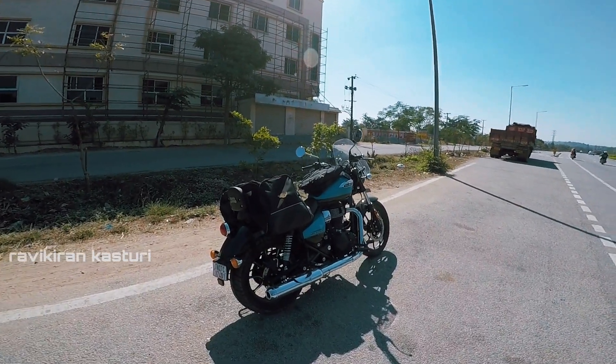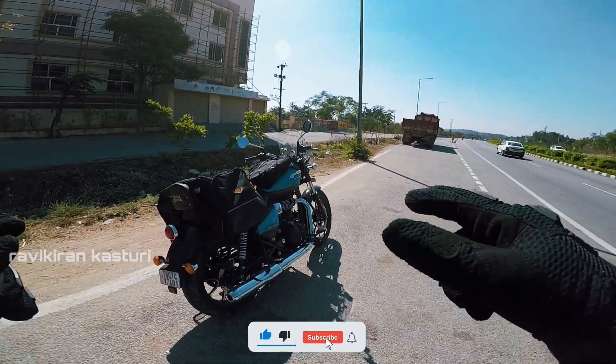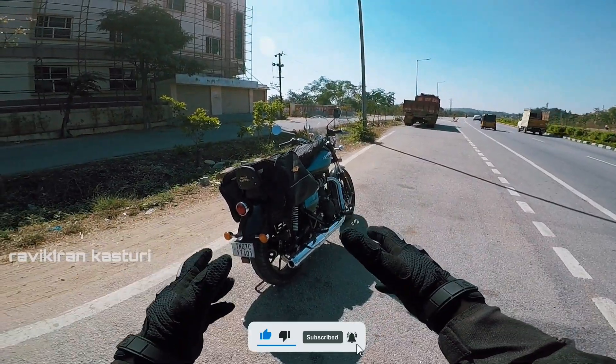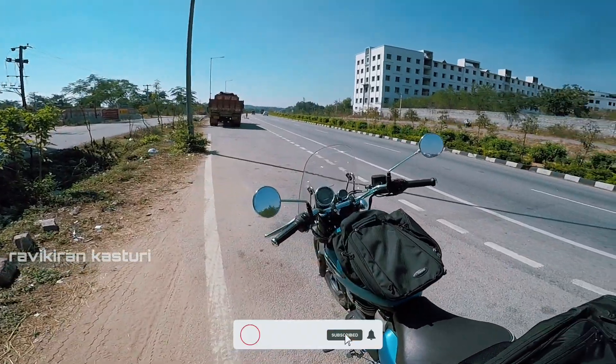Hi guys, this is Ravikir and welcome back to my channel. Today we are going to test the top speed of the Royal Enfield Meteor 350. This vehicle is 350cc, 349cc, with 20.4 PS power and 27 Nm of torque.